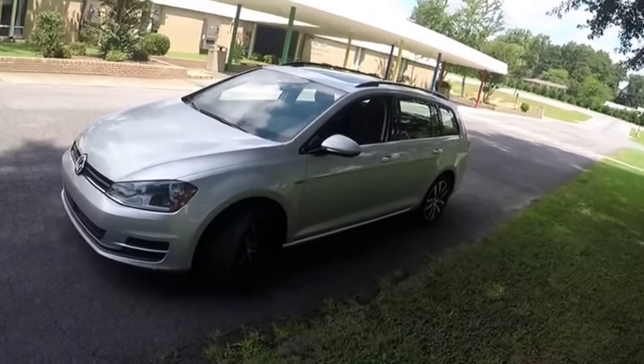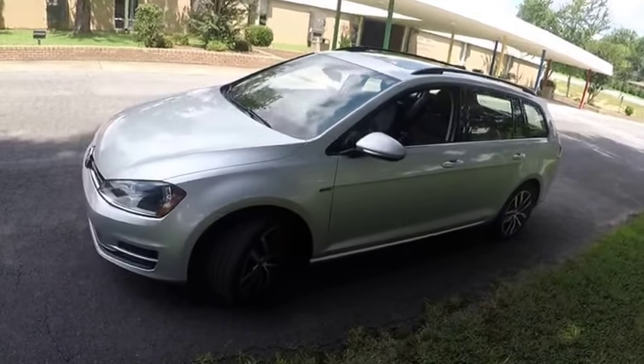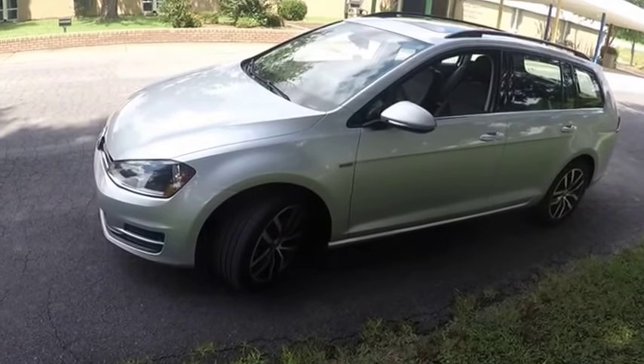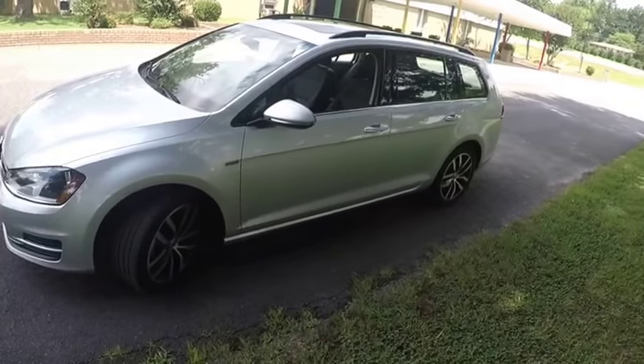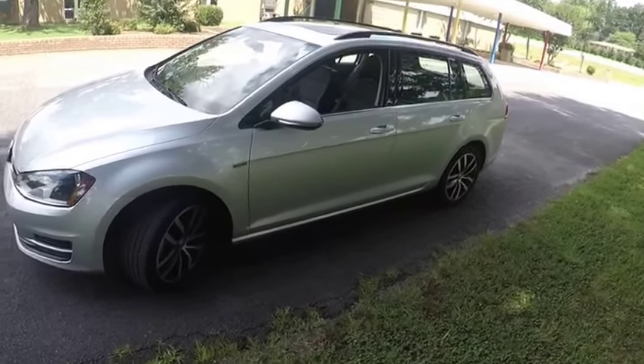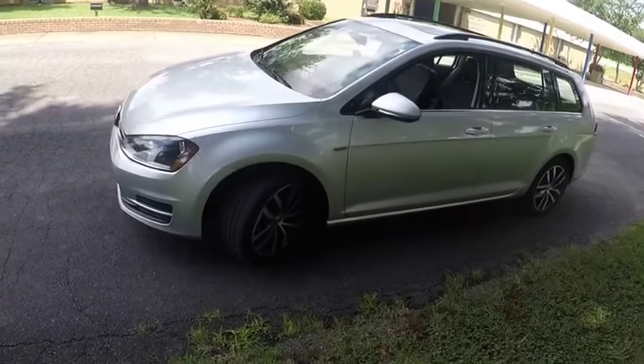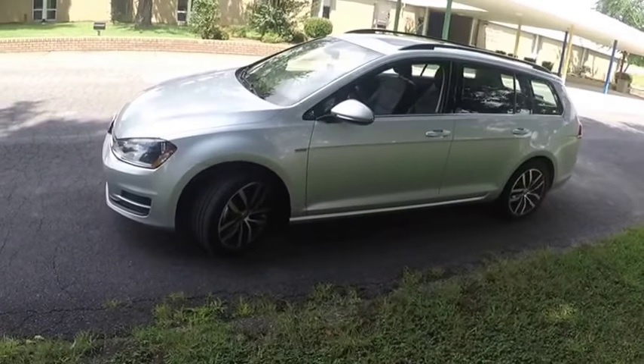Good morning YouTubers. I just wanted to do a real quick video on my 2016 Golf Sport Wagon. I haven't done a video in a while. We would call this maybe the 30,000 mile update or review.